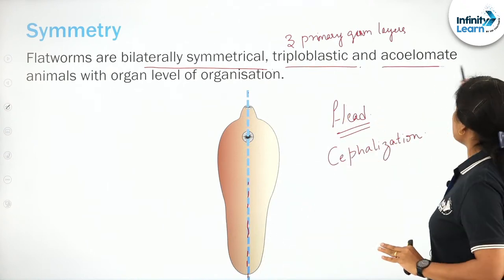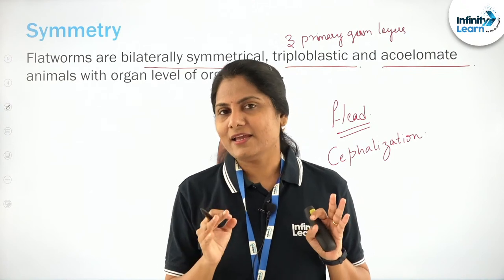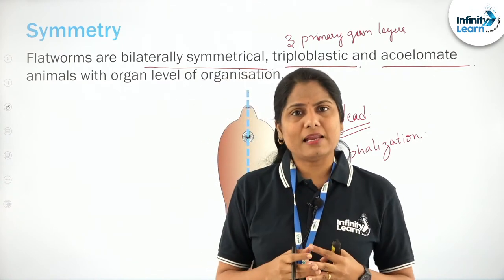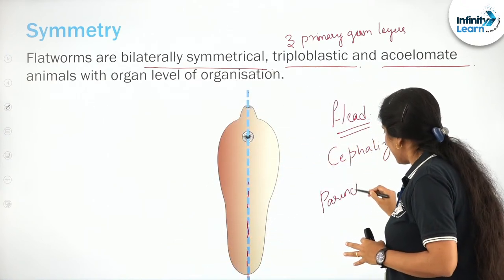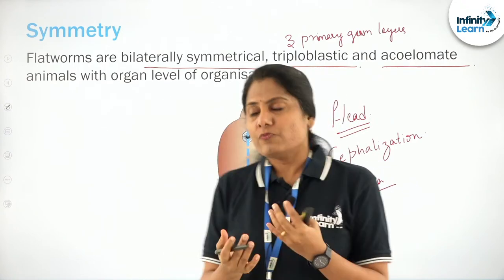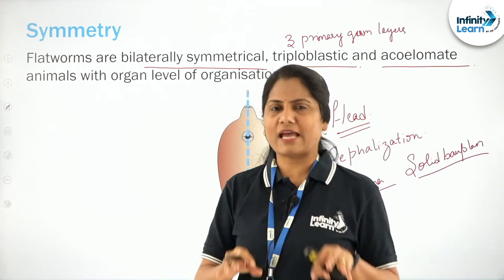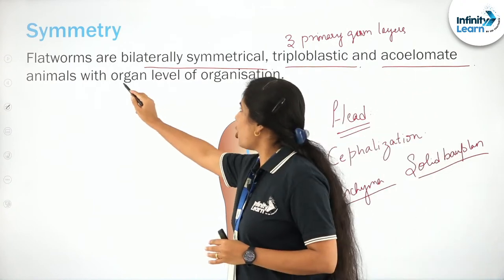These organisms are acelomates. 'A' means absence — so acelomates are organisms without a coelom. They do not have a body cavity. The body plan is filled with a specialized tissue called parenchyma, which fills up the whole body. We refer to such a body plan as the solid body plan — no space within, a solid body plan is observed in these organisms with organ level of organization.